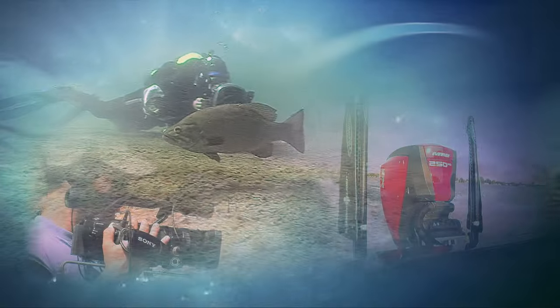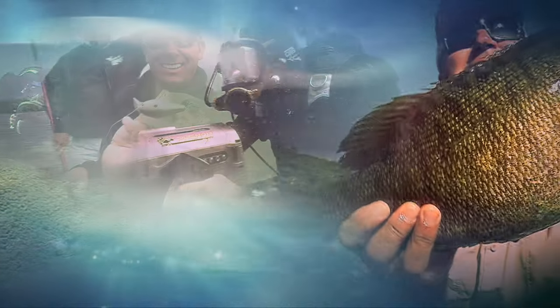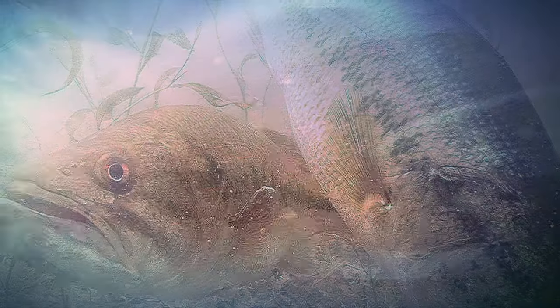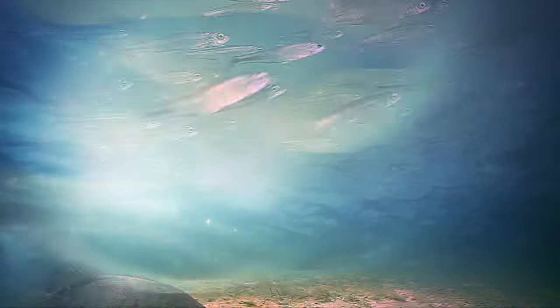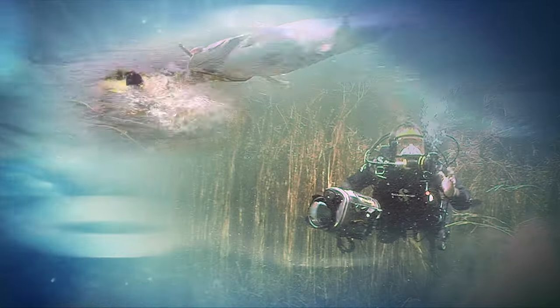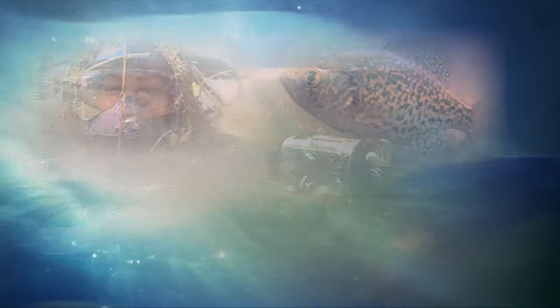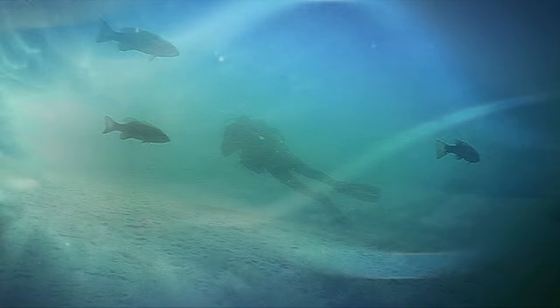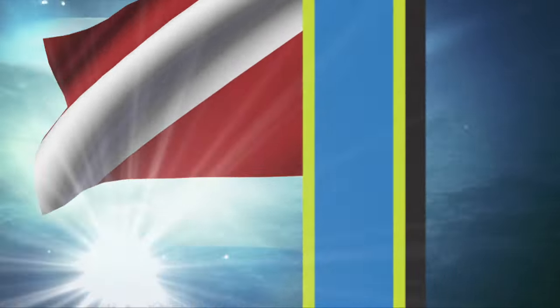Exploring lakes, rivers and reservoirs across the country with an unyielding goal to enlighten viewers from a fisheye perspective. Come along and we'll investigate the habitat. Much more than a fishing show, this is an eye-opening aquatic experience. Welcome to Kim Stricker's Hook and Look.